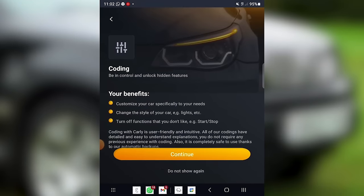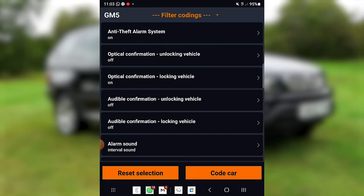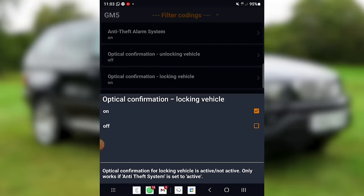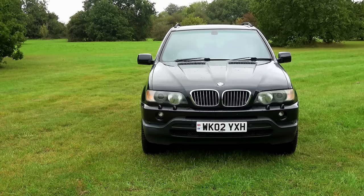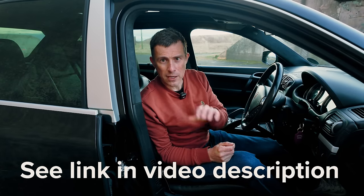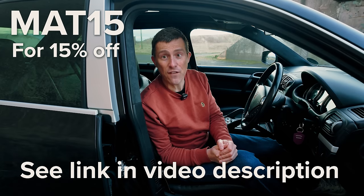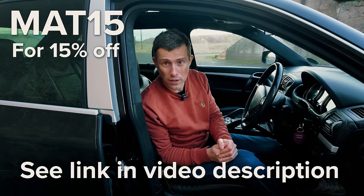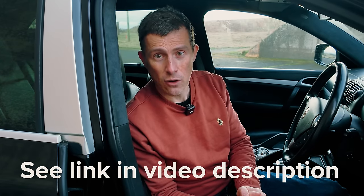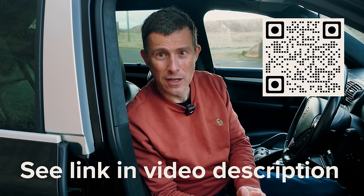One of the great things about Carly is that for certain brands and vehicles you can do coding — this allows you to change some of the car's features. For instance, on my old BMW X5 I used Carly to make the car give an optical confirmation when I lock it. If you follow the link in the description or the pinned comment, you can order your own OBD reader and use the discount code MATT15 for 15% off. Alternatively, click the pop-out banner in the top right corner or scan the QR code if you're on a Smart TV.